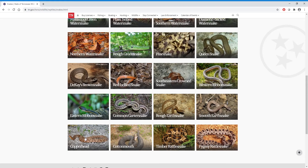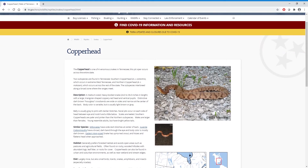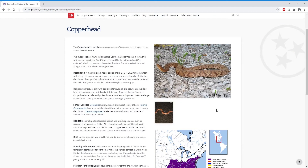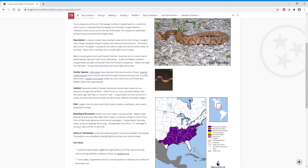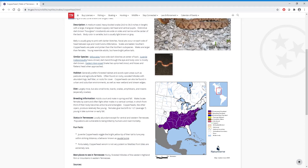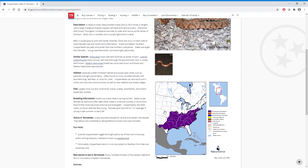Let's go ahead and click on the Copperhead. Now as you can see, there's a lot of information provided on each snake, including what it looks like, where it lives, what it eats, and other fun facts. There are also some pictures of the snake and a map showing where it can be found in Tennessee and throughout the United States. I definitely encourage you to visit tn.gov slash TWRA to learn all about the different snakes of Tennessee.